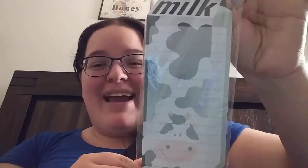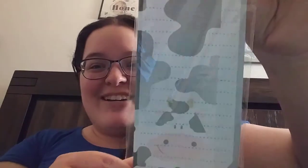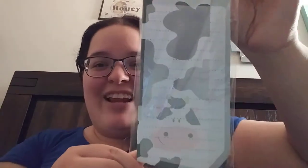Oh my gosh, this is too cute, you guys! I'm excited to use this. So this is 'Don't Forget the Milk' and it's this list pad. How darn cute is that? Seriously, I've never seen anything like this — never seen a freaking cow list pad in my life. And being in the shape of a milk carton, that is too cute. I love this, so, so adorable.